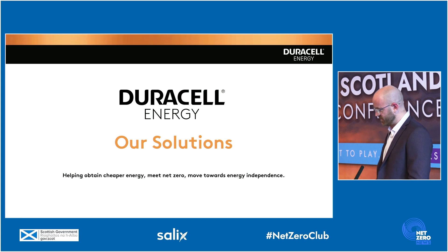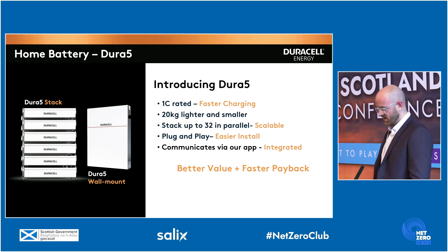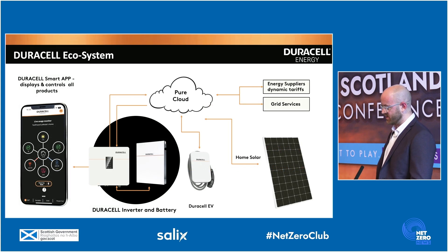So what do we have as a solution? This is the Dura 5 battery from Duracell Energy. It's brand new and about to be launched into the UK at the end of April. As you can imagine from the Duracell brand name, it's high quality and faster charging. It's smaller, lighter, and has the ability to be stacked multiple times to cope with any future demand.